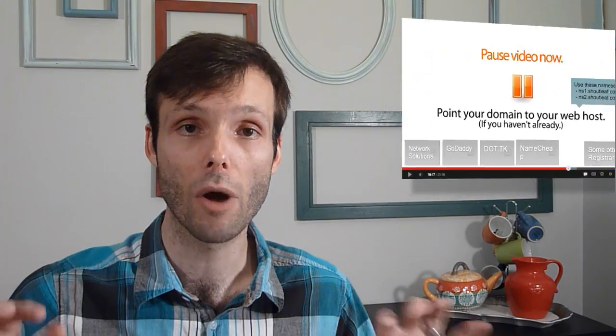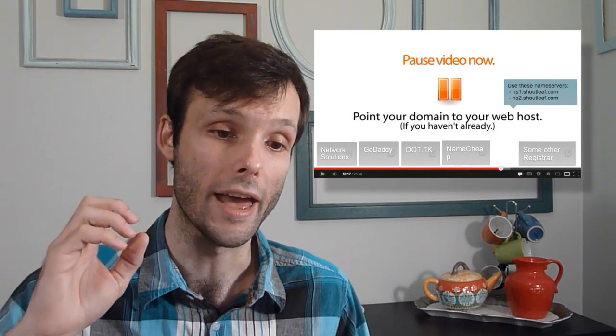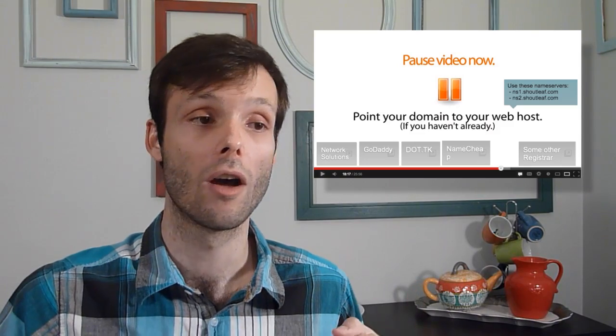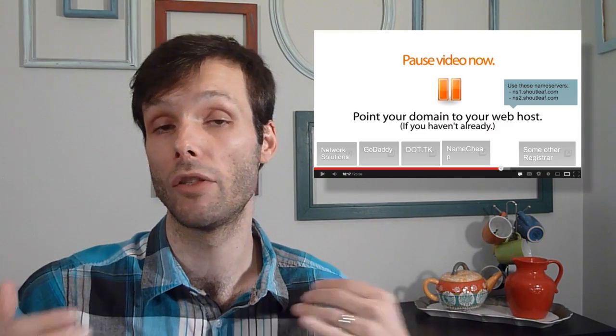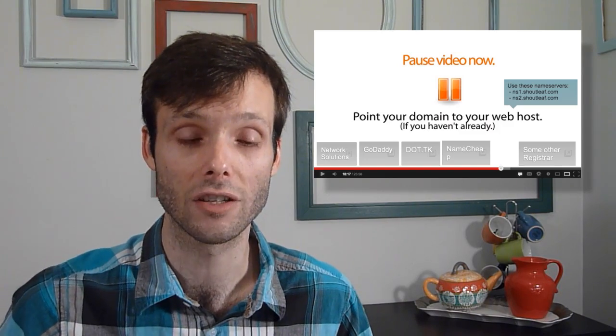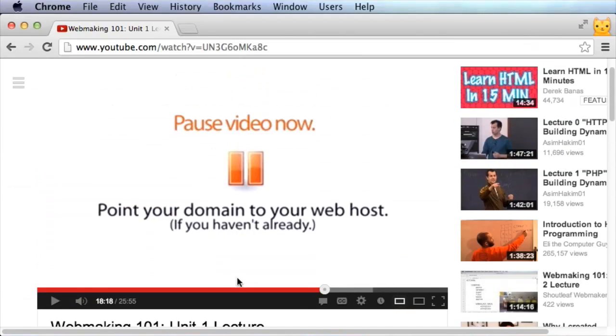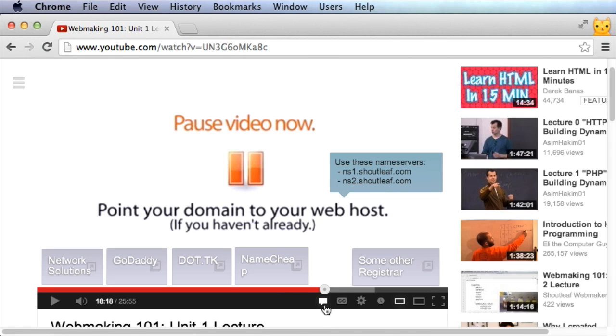These annotations are a way that YouTube provides to give additional information and links. Sometimes there will be pause points in videos where you need to stop and do a task, and sometimes the task will involve choosing from multiple options — multiple different annotations — and watching a sub-video. If you don't have annotations turned on, click on the icon at the bottom of your YouTube video player and you'll turn annotations on.